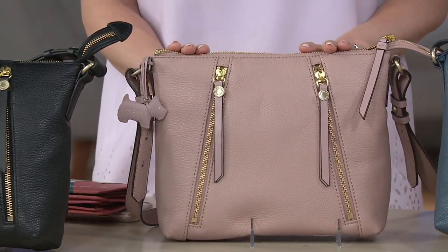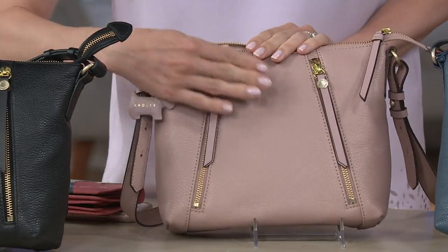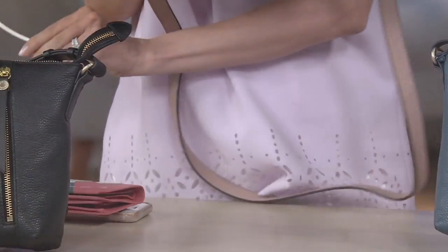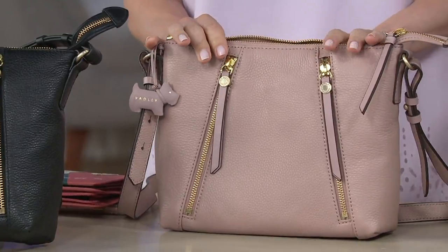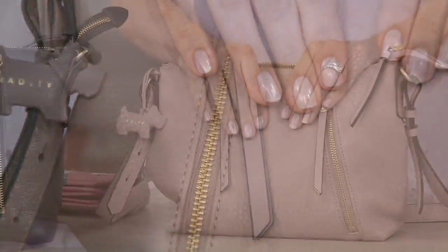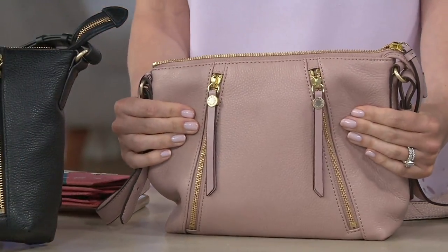As far as leathers, this is a beautiful pebble leather. I love that it has a softness but feels very durable at the same time — this could be my workhorse. It's really like an everyday beautiful workhorse of a bag. All of our leathers at Radley, we go around the world and source only the finest quality leathers. This leather is so soft and buttery, soft and supple, and it's got that gorgeous sheen. Even with the pebbled texture, it still feels really, really nice to the touch.